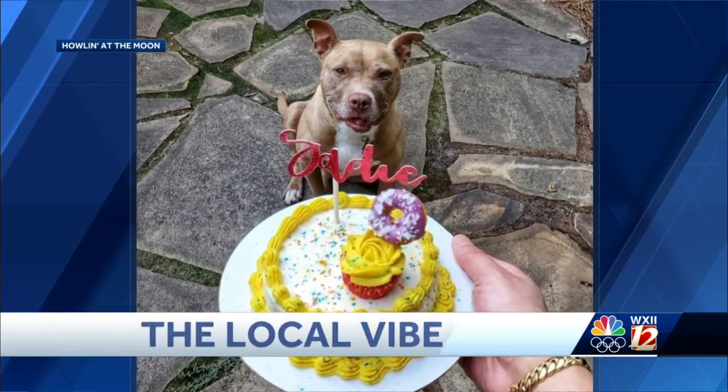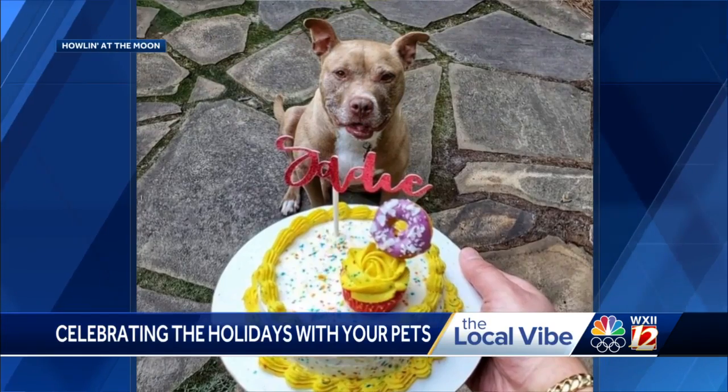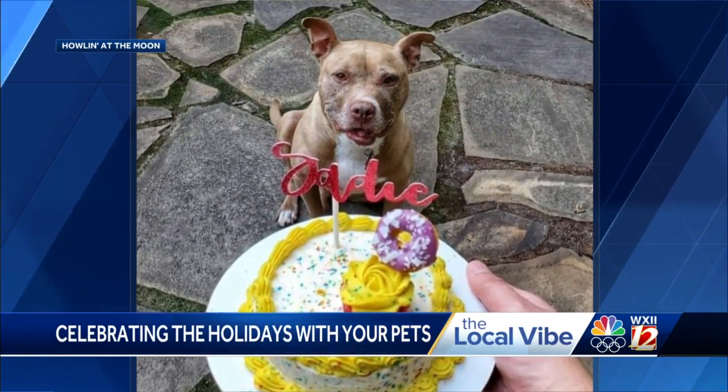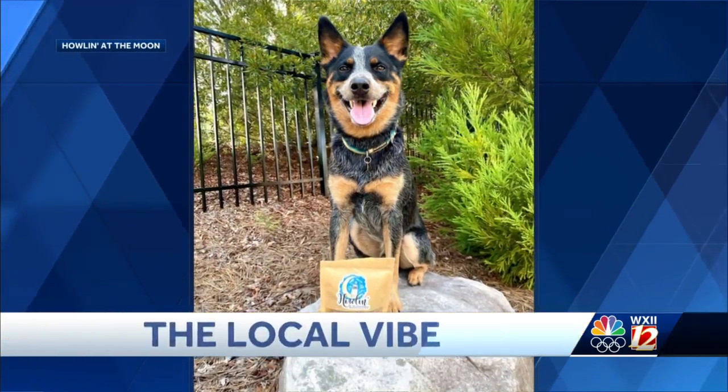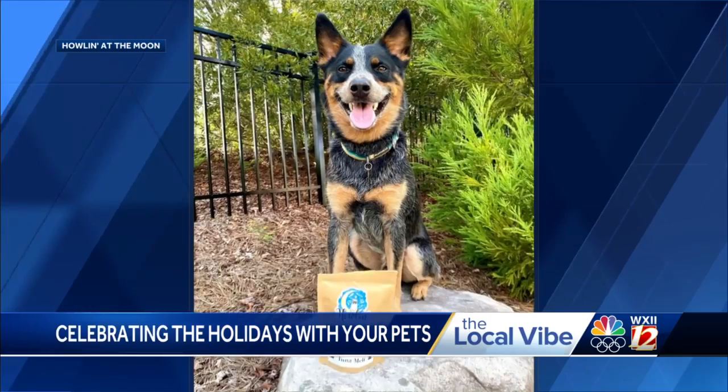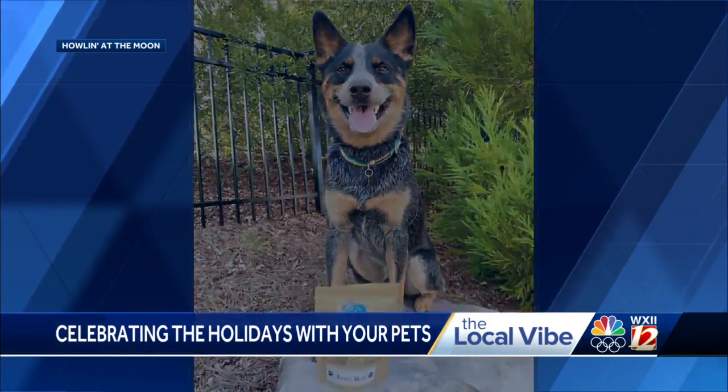So tell me about how Howlin' at the Moon Bakery helps give back this holiday season and how people can help. We opened about three weeks ago. We have over 20 different small businesses featured selling dog and cat related items for the whole family. Every month, we will highlight a different rescue organization. Right now we're highlighting Forsyth Humane Society. We will donate a portion of the bakery proceeds, as well as any donations that we receive from the public. We'll have a little basket out, and we send them donations about every week so they can get them as soon as possible.